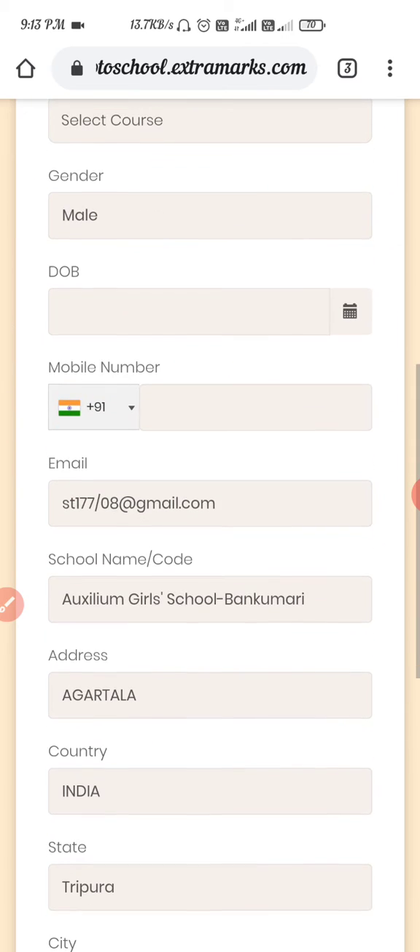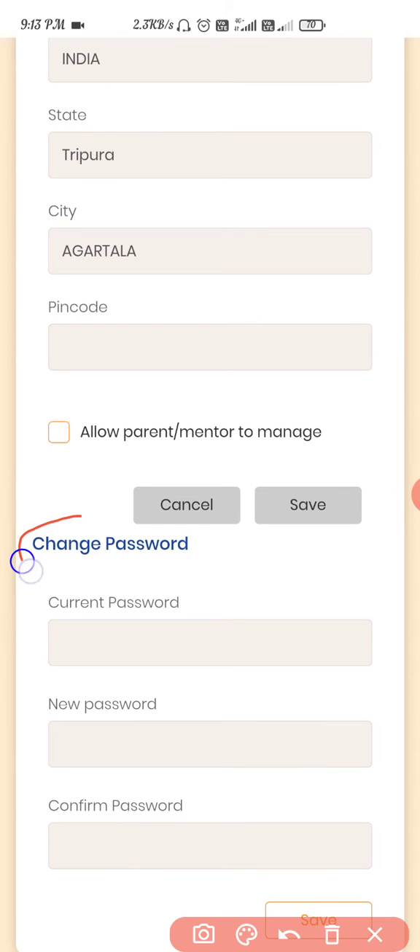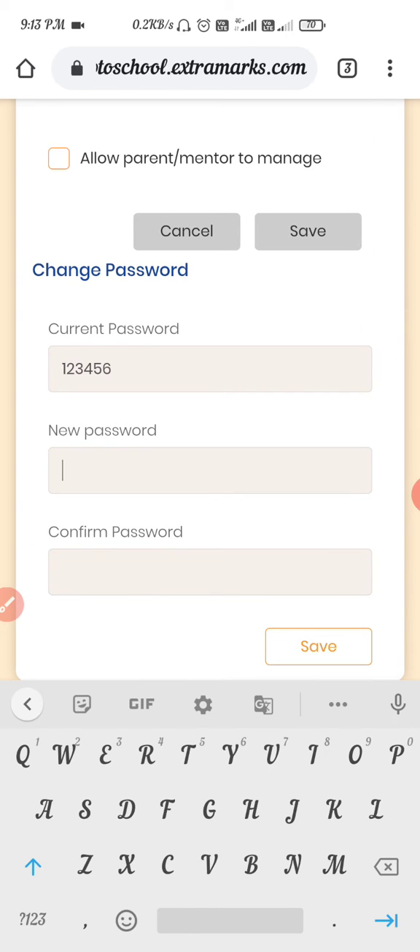Scroll down again. There is no need to change any of the other fields. You will find the Change Password section, as you can see here. You have to put in the current password — the default company-given password is 123456.